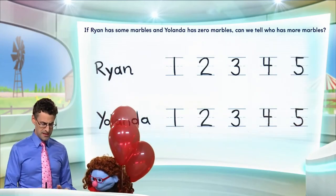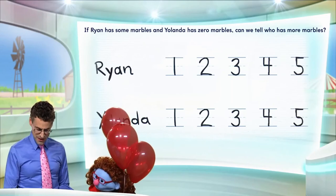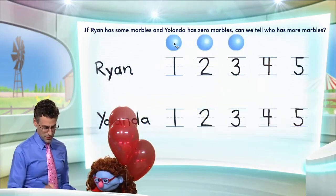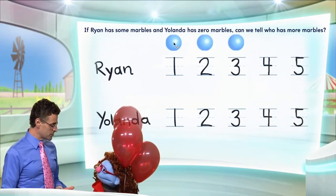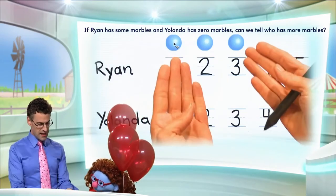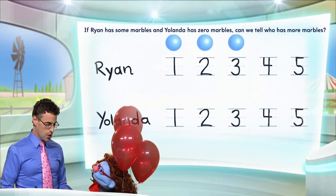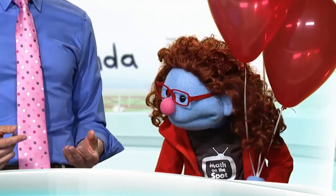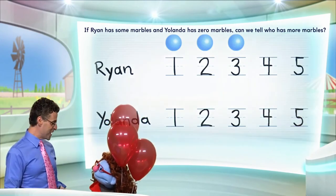So Ryan has some marbles — that means more than none. Let's just say he has three. So now he has three marbles. I'm going to bring in his marbles; you can see them, they're blue. One, two, three — so there are three. Now, Yolanda has zero marbles; that means none, so she doesn't have any marbles at all. So if Ryan has three and Yolanda has none, the question is: who has more marbles? You tell me, Jeannie. Well, Ryan. Exactly! Ryan has more marbles because some always means more than none.